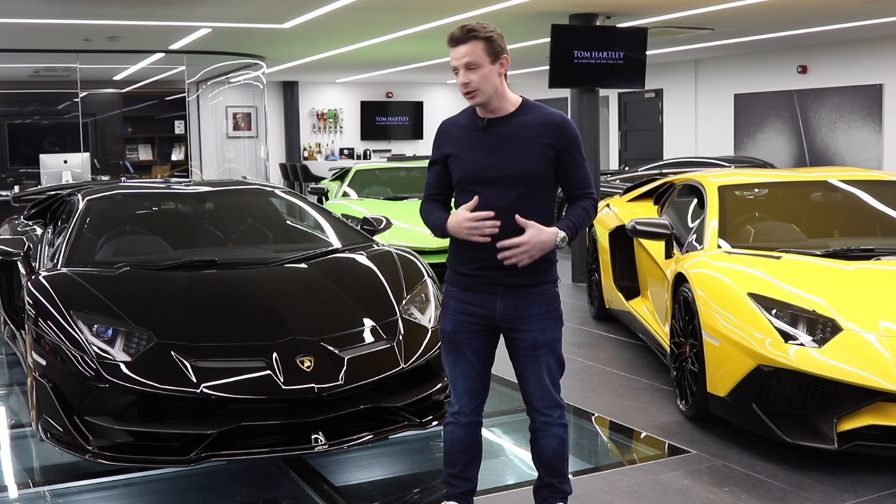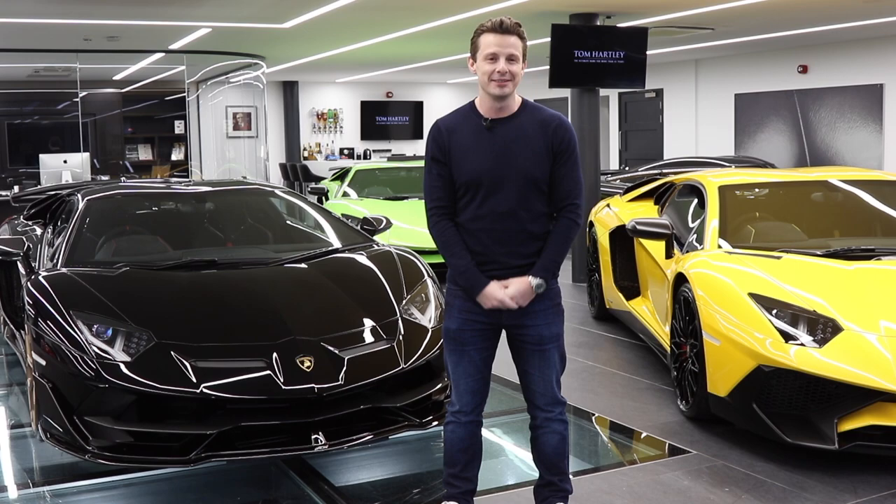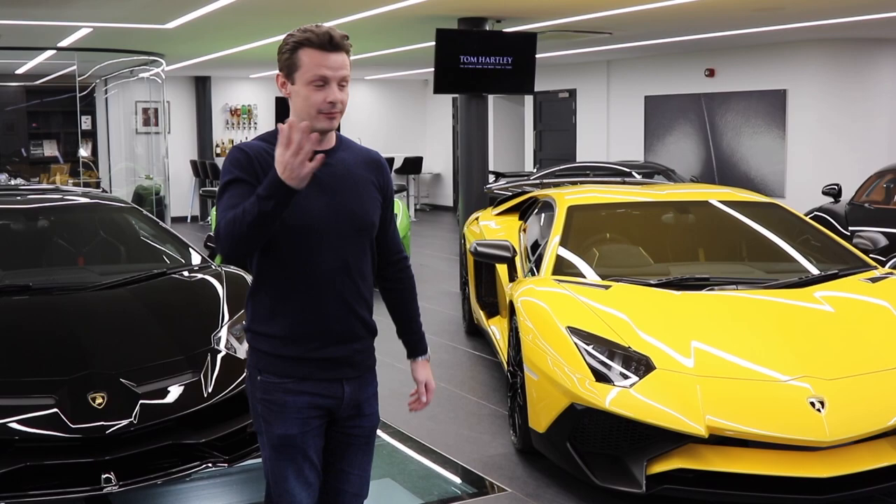All three of these cars that we have in stock are for sale. I'll go through extras, features, and the differences, and then at the end we're going to talk price and you can make your mind up which one you want to buy. Firstly, we're going to the Aventador SV which is Giallo Orion — what we like to call here: yellow.